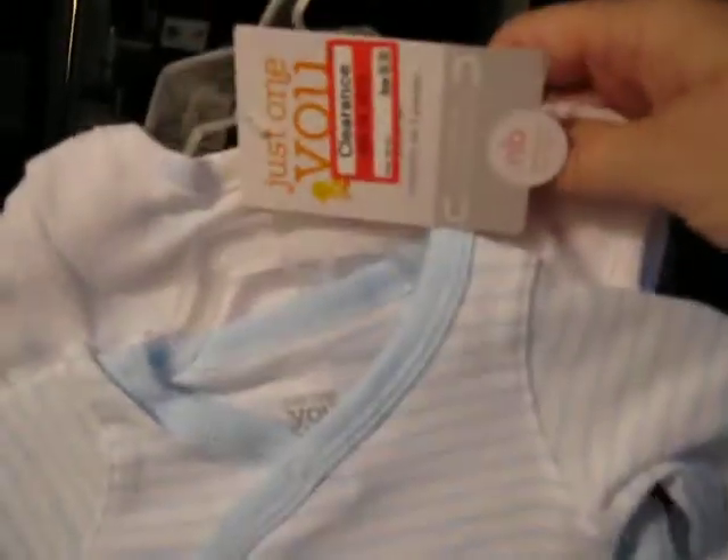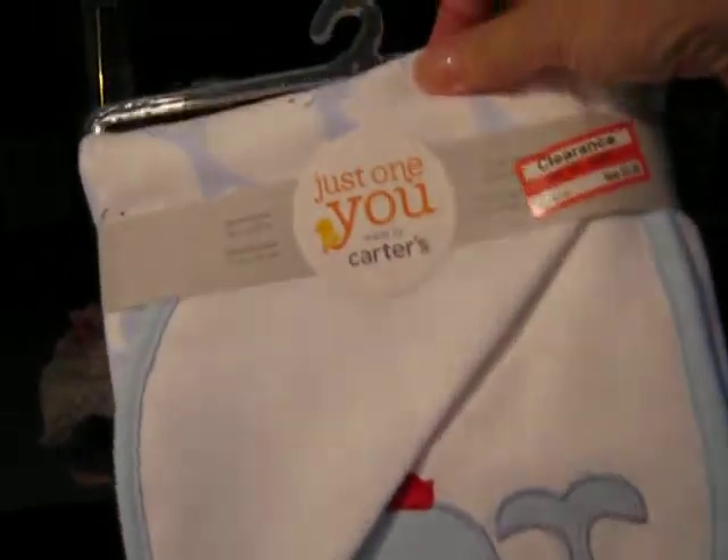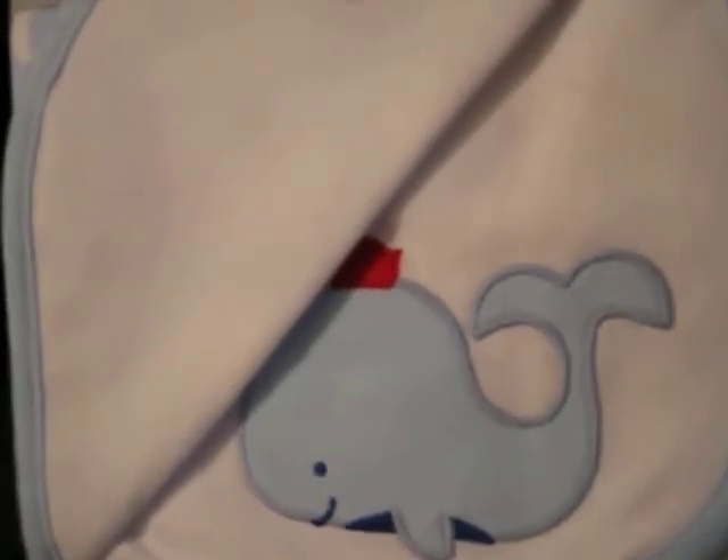Next, I got this adorable little Carter's Just One You little whale set. It's a three-piece set with a long-sleeved side snap, the footed pants, and the little short-sleeved onesie. I paid $6.98 for this set, and I think it's adorable. And even better yet, I got the matching blanket for $3.48. I thought that was an awesome deal.